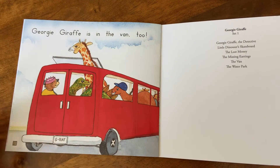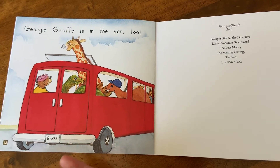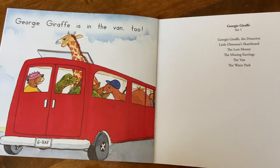So readers, remember when you're reading and you get stuck on a tricky word, you can be thinking about what makes sense, but you always have to check. Does it look right? Does it sound right? And then don't forget to go back and reread to smooth it out.